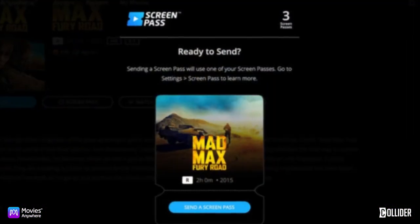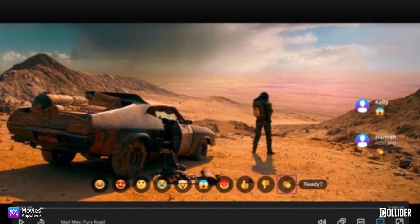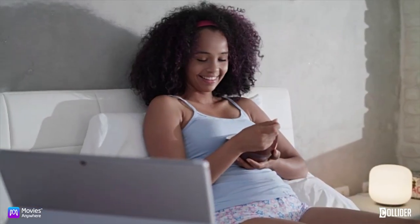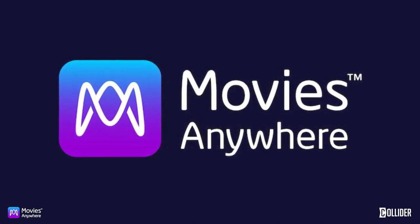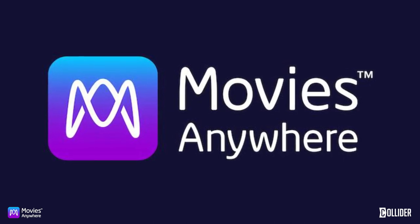Once the Screen Pass is sent, you can watch together even when you're apart and enjoy a co-viewing experience of the movie. For a better way to share your love of movies, make your way over to MoviesAnywhere.com. Your movies together at last. You must also be 13 years or older to sign up for Movies Anywhere.